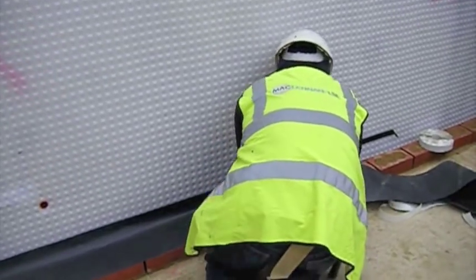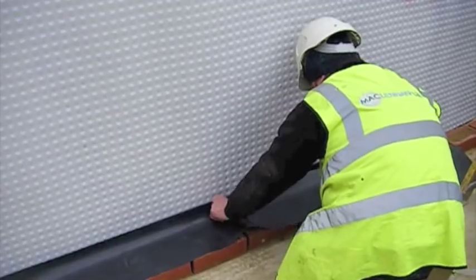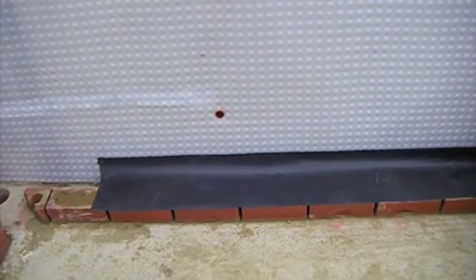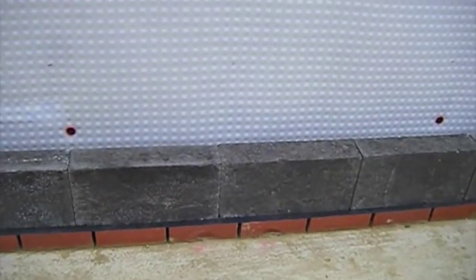During the course of a contract, MacLennan LSE designers can give backup to architects, engineers and site staff, providing relevant drawings, details and any required information.